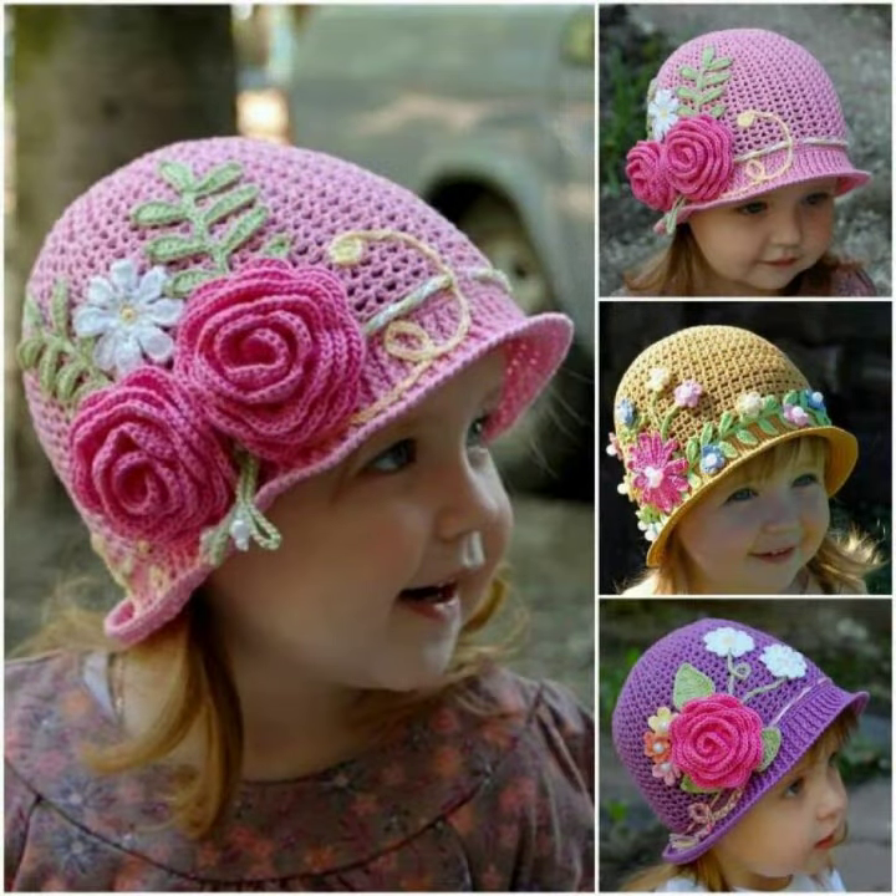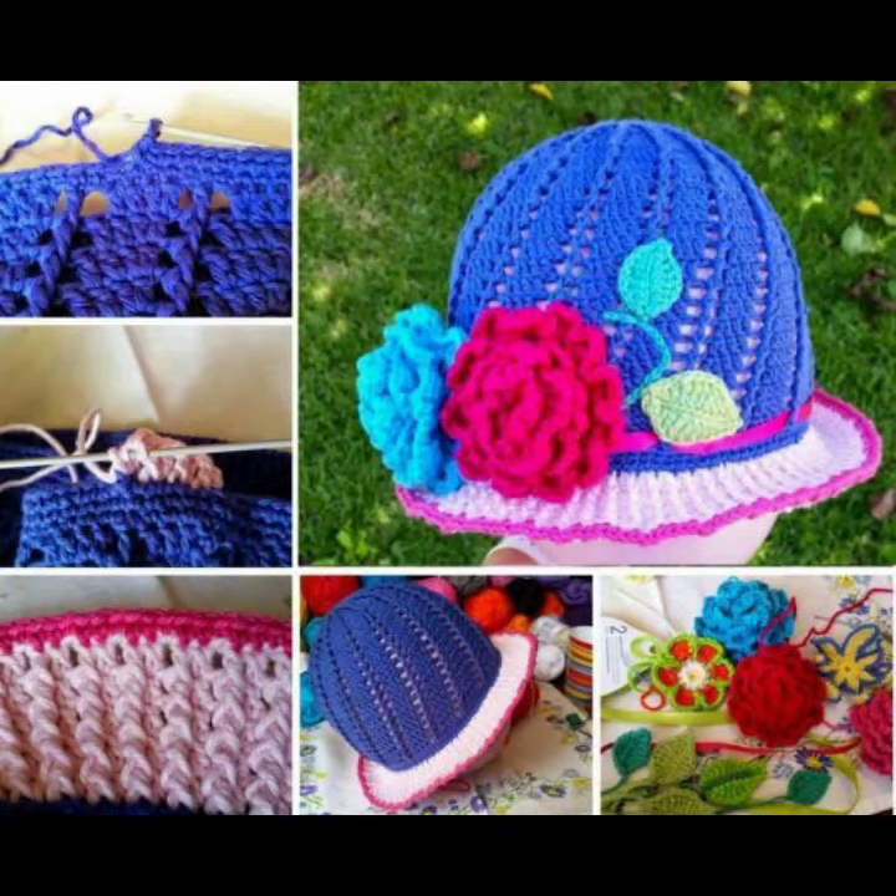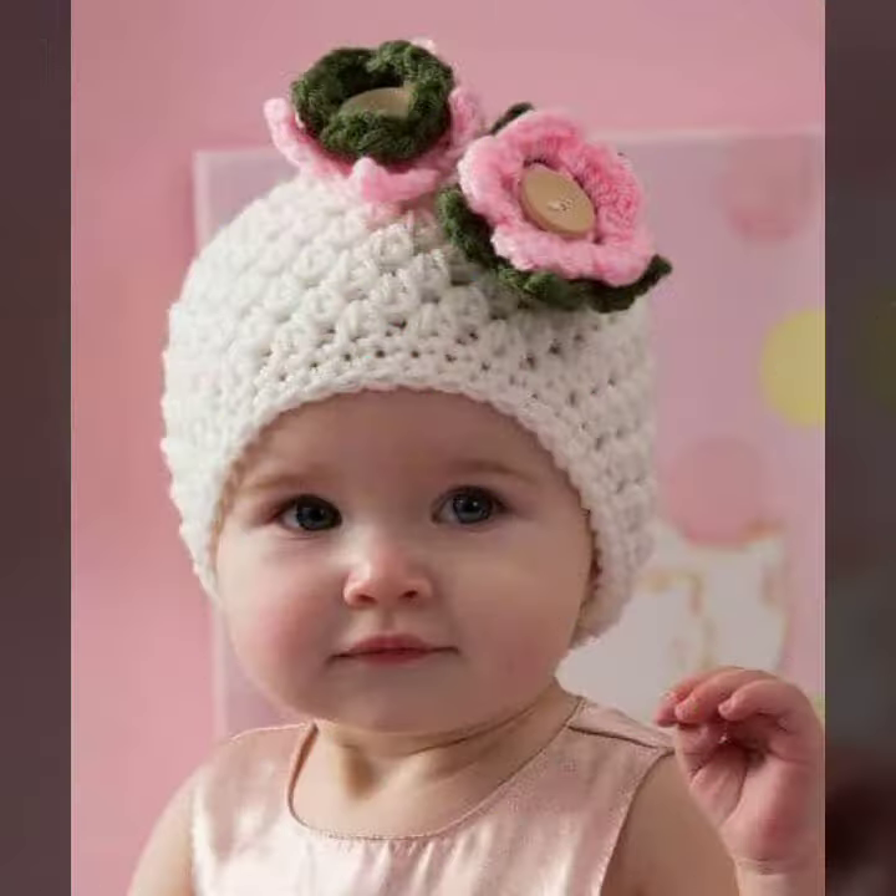If you want to buy these very beautiful baby crochet cap designs, I will tell you some store names like Lexpress, if you are dot com, Etsy dot com, and Amazon.